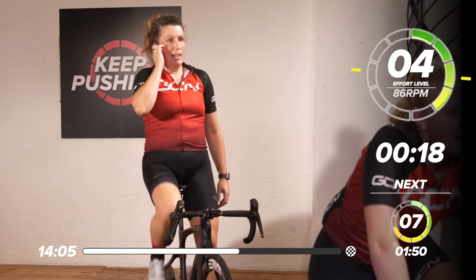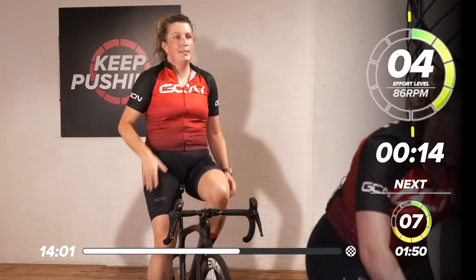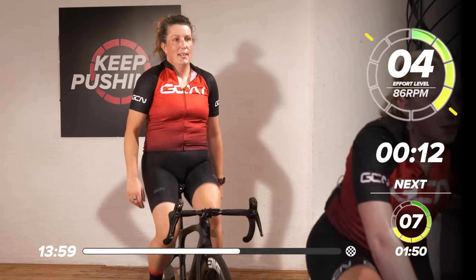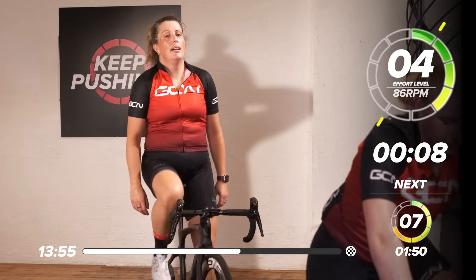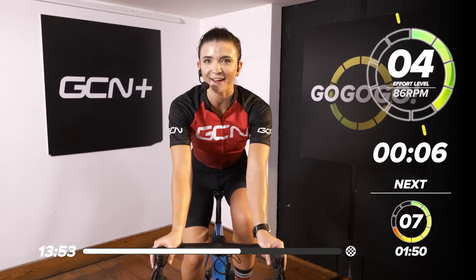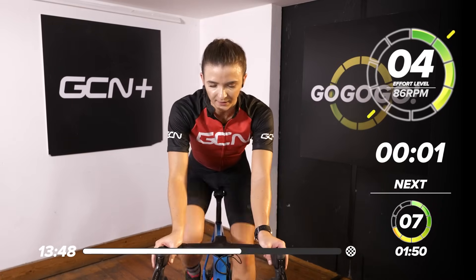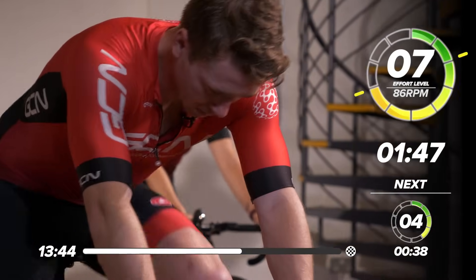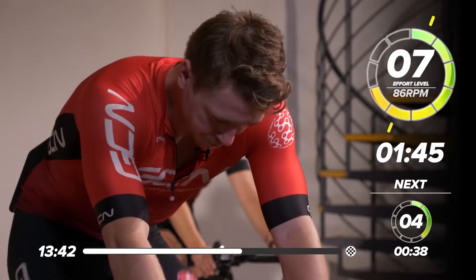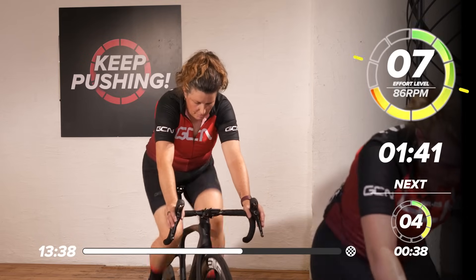I hope you enjoyed that surprise. You do have warning on this one — one minute and 50 seconds coming up, just a tiny bit longer than what we just did. It's coming in in 5, 4 — are we ready? In 3, 2, and 1, let's go. Seven out of 10, and we're looking to maintain that intensity through this minute and 50.